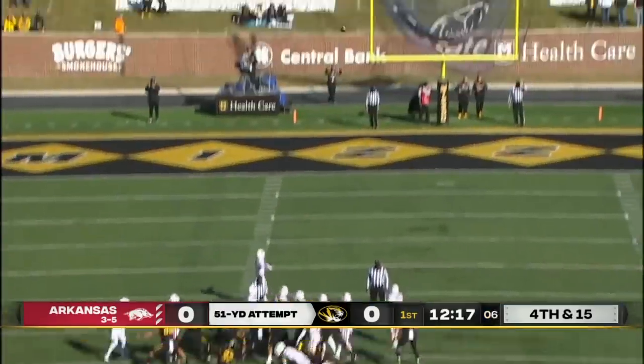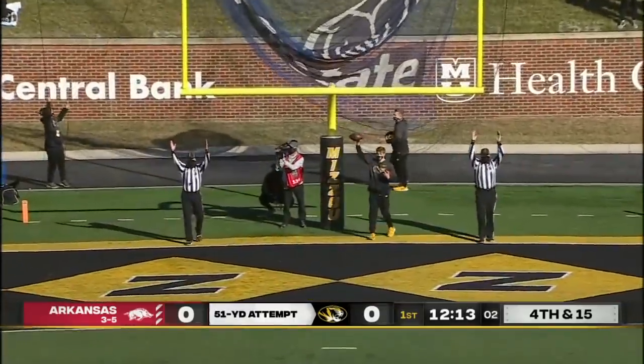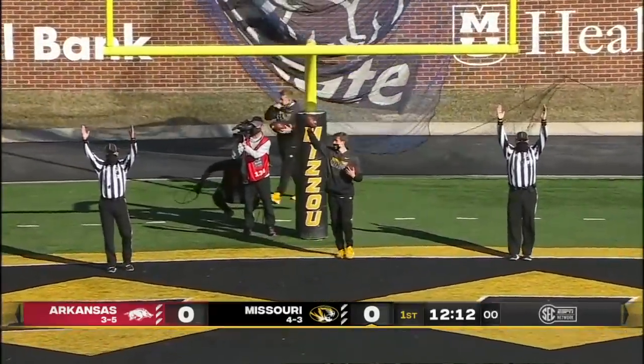Out of the hole to Grant McInnis. Good, clean snap. Kick is on the way on a cold day in Columbia. But he splits the uprights.